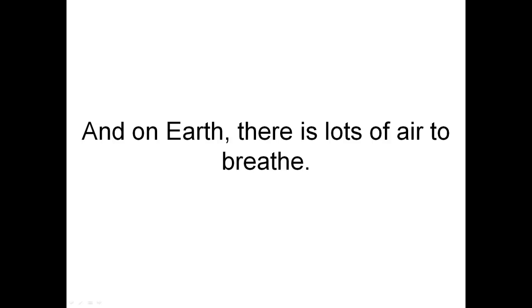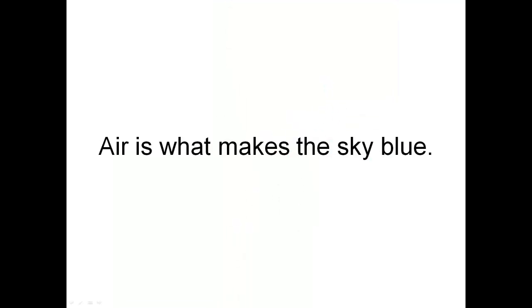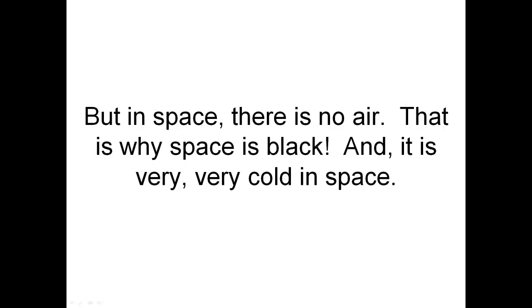And on Earth, there is lots of air to breathe. Air is what makes the sky blue. But in space, there is no air. That is why space is black.